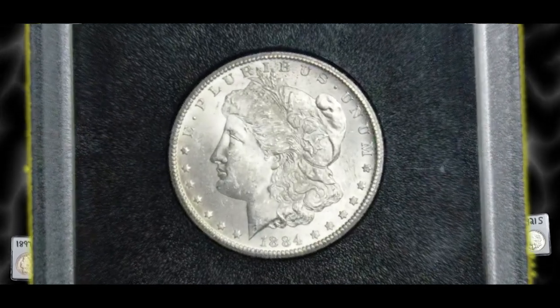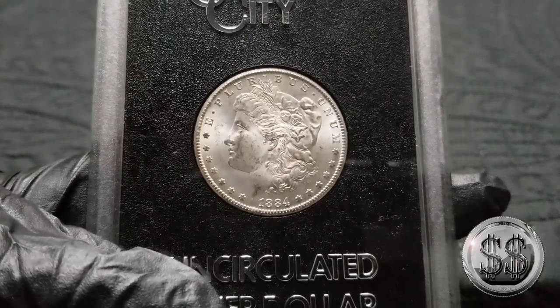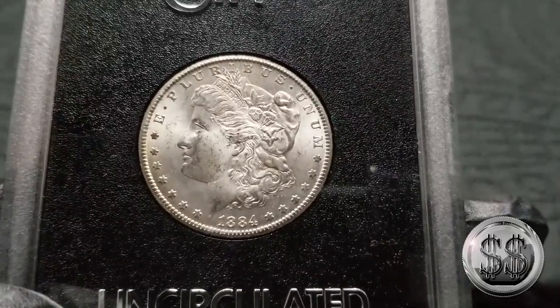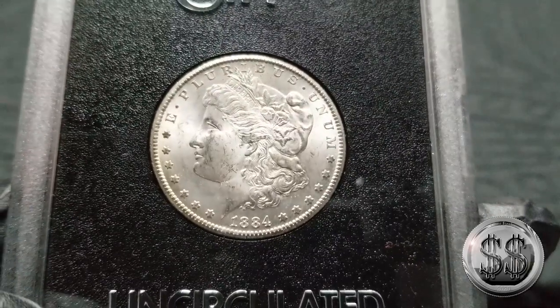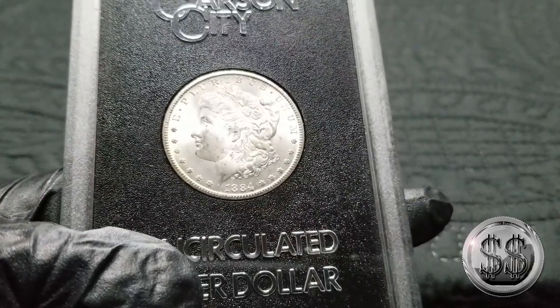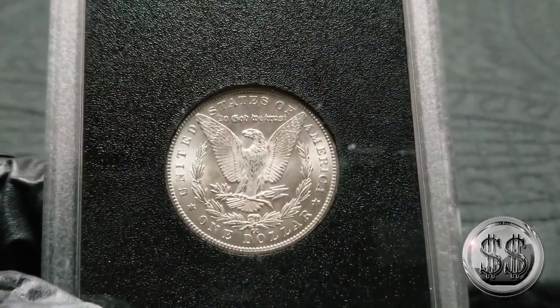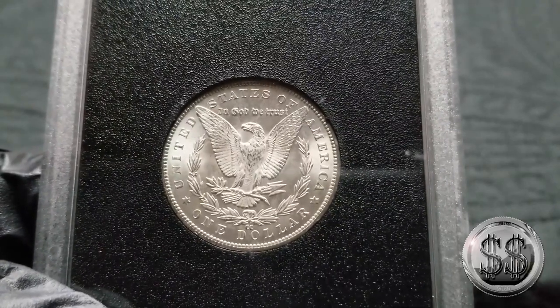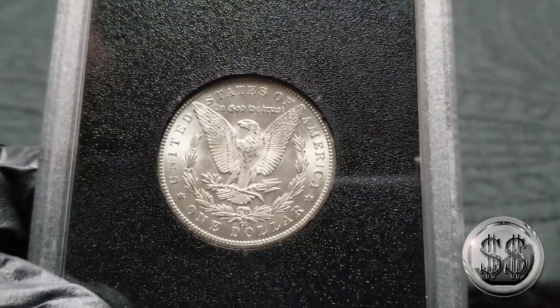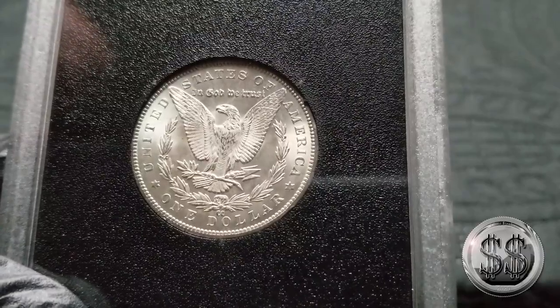1884 Carson City, again in the GSA holder. Not as nice as the 1882 that I have, but a fine example nonetheless, and the fourth and last of the Carson Cities I have so far out of the 13 that are needed — so nine more to go, and there'll be some tough ones in there. I love the Carson City, I love the mint and their strikes and the history of the coin behind that mint — a very short-lived mint and a very desirable one to have.